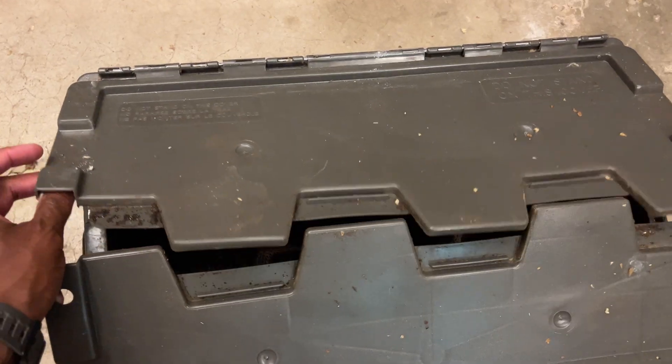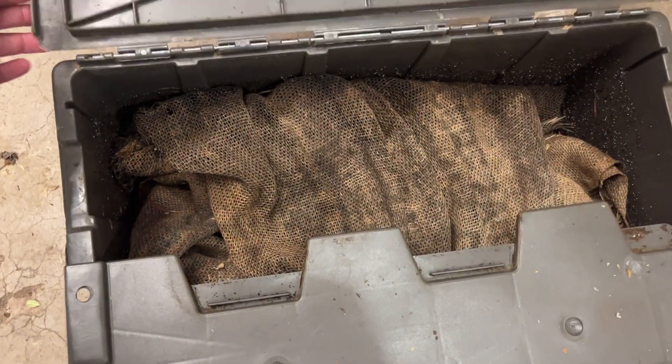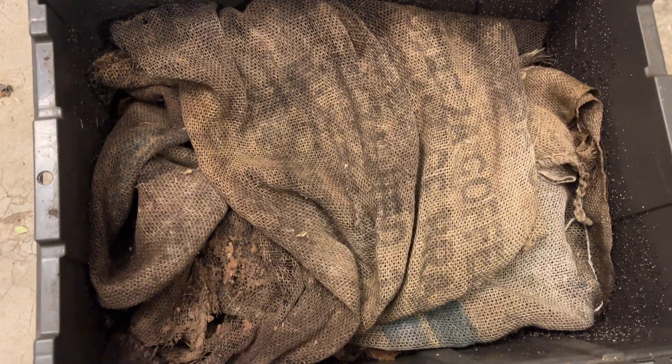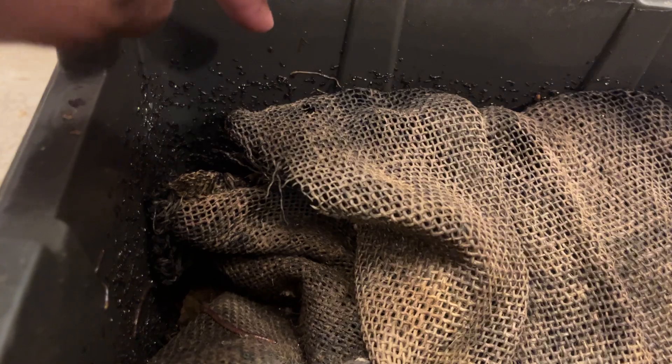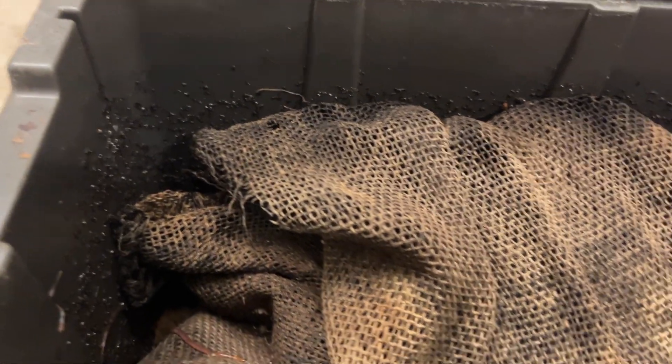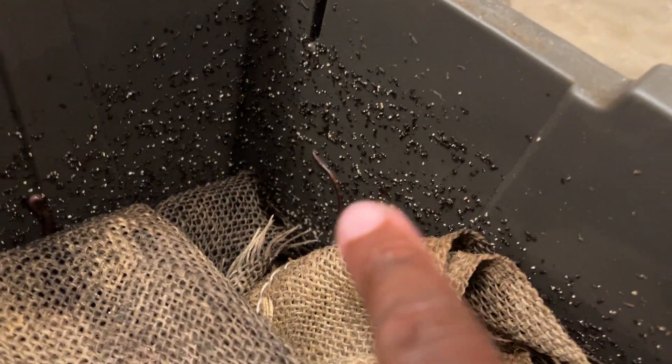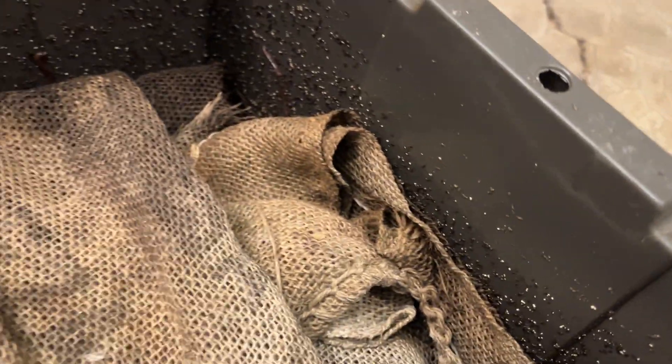Today we're back in our red wiggler bin, the Rachel bin - that's the bin where we fed a coconut several weeks back. Now here we are looking into the bin to see how things are progressing. One of the first things I notice is that we've actually got worms up into this upper tier where the leaf litter that we added to the top is, and that is really encouraging to see.